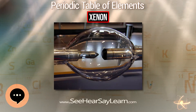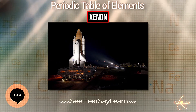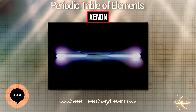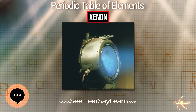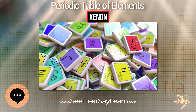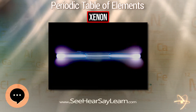Liquid xenon has a high polarizability due to its large atomic volume, and thus is an excellent solvent. It can dissolve hydrocarbons, biological molecules, and even water. Under the same conditions, the density of solid xenon, 3.640 g/cm³, is greater than the average density of granite, 2.75 g/cm³. Under gigapascals of pressure, xenon forms a metallic phase.